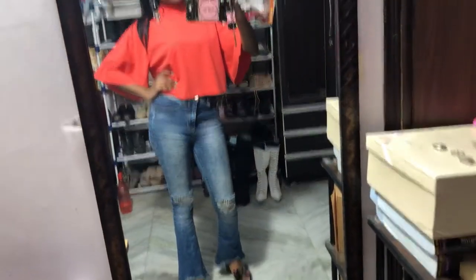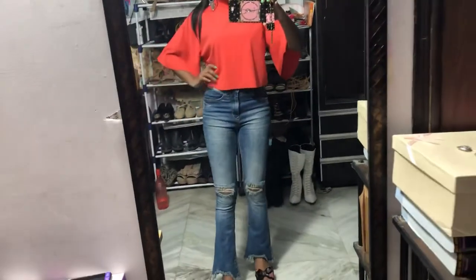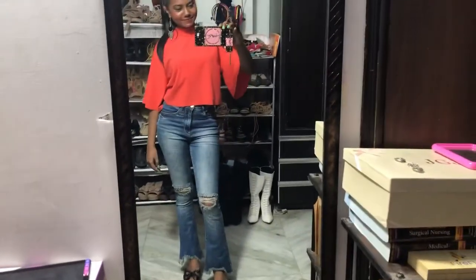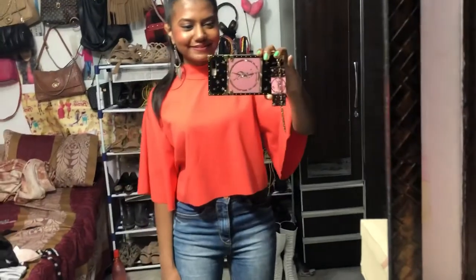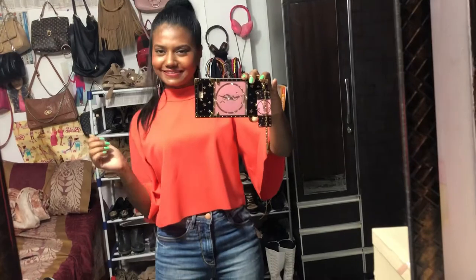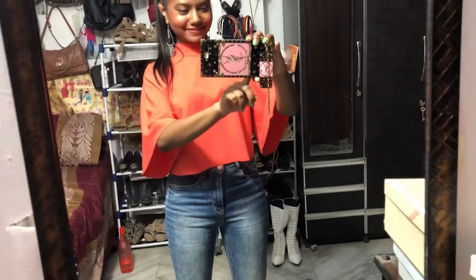That's it for this outfit! Please let me know in the comments what you think, and let me know if you want to see more fashion videos with jeans. Please subscribe to my channel because I post videos every single day. I also have an Instagram page where I post outfit pictures and random videos, so you can follow me there. See you in my next one — bye everyone, have a good day!